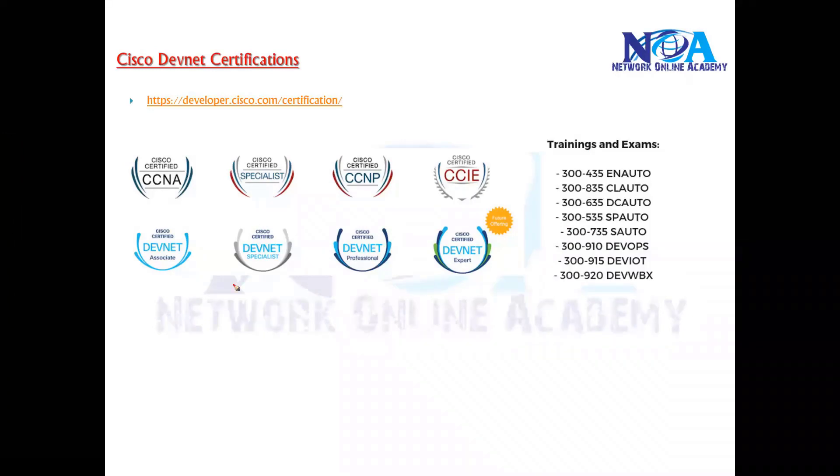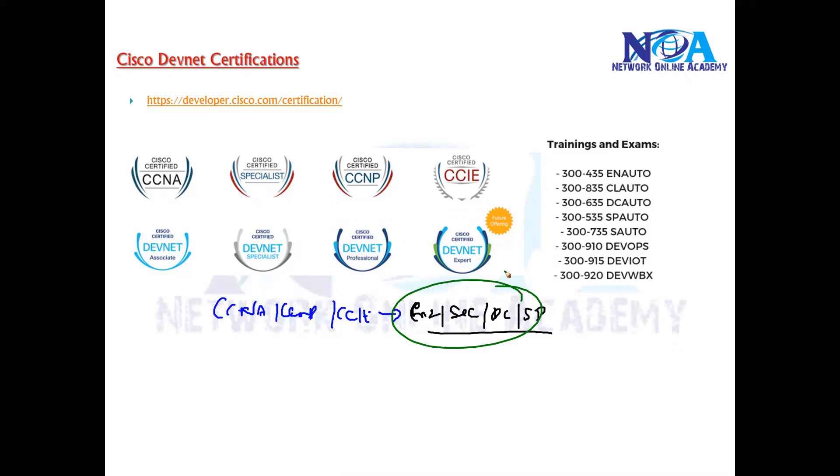If you compare these DevNet certifications with the traditional certifications, like CCNA, CCNP, and CCIE in different tracks — we have enterprise, security, data center, and service provider — these specific tracks are more focused on certifications for IT professionals and networking.